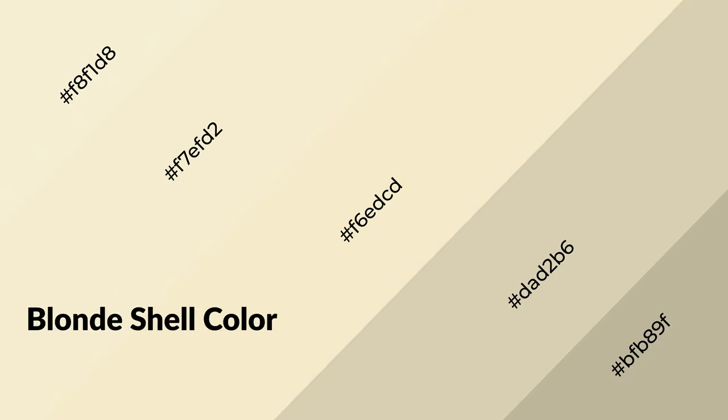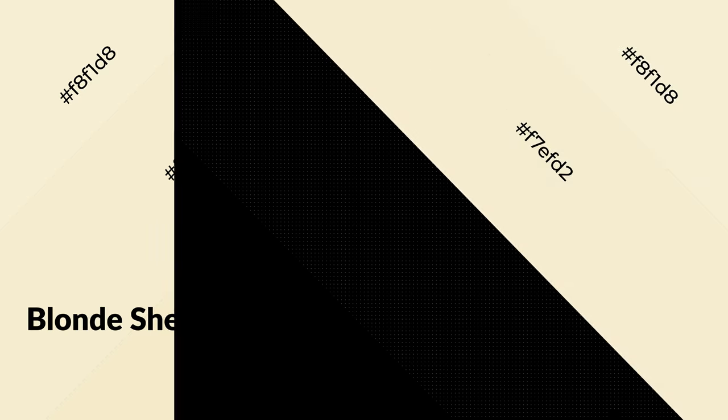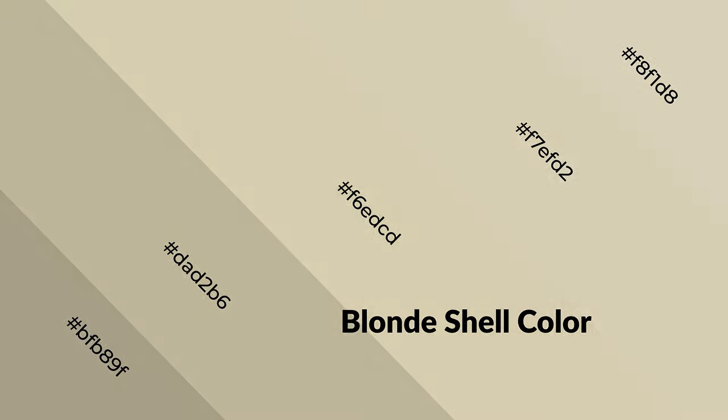Blonde shell is a warm color and it emits cozier and active emotions. Warm colors are symbols of warmth, fire, heat, and sunshine. It also evokes joy, passion, love, and even anger. You can see them used in restaurants and gyms.